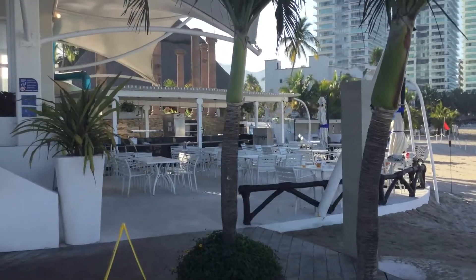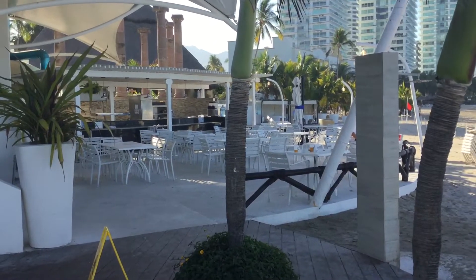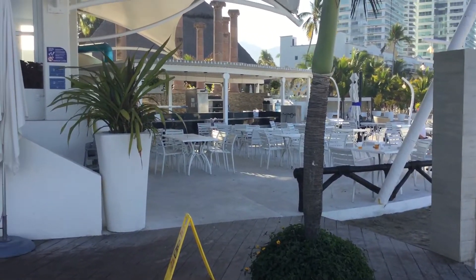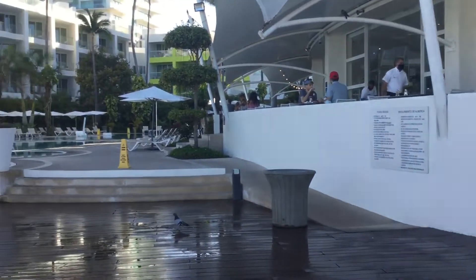This is a snack bar where you get your fish tacos during the day from 12 to 6. At night it becomes Italian — very good quality, one of the best Italian restaurants I've had in Mexico.